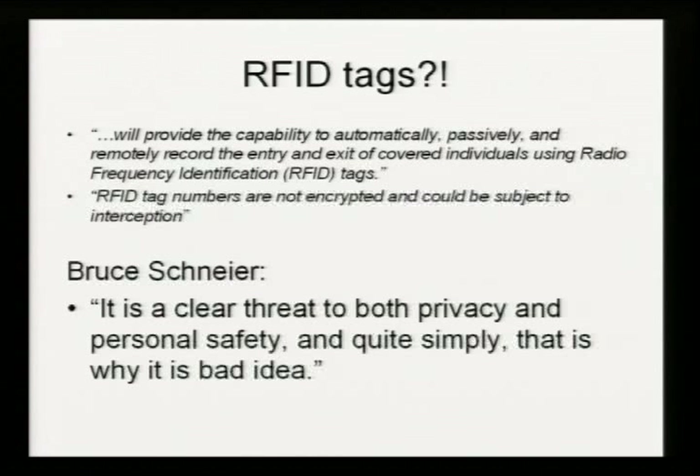So what's with these RFID tags? The text here comes directly from Homeland Security's privacy statement: they will provide the capability to automatically, passively, and remotely record the entry and exit of covered individuals using RFID - and they're not encrypted and could be subject to interception. Homeland Security admits it, accepts it, doesn't care. When the subject of RFID and passports was discussed, this is what Bruce Schneier had to say, and I completely agree with him: it is a clear threat to privacy, personal safety, and it's a bad idea. Doesn't stop Homeland Security from doing it, though. As foreigners in the United States, you have very few rights in this situation.